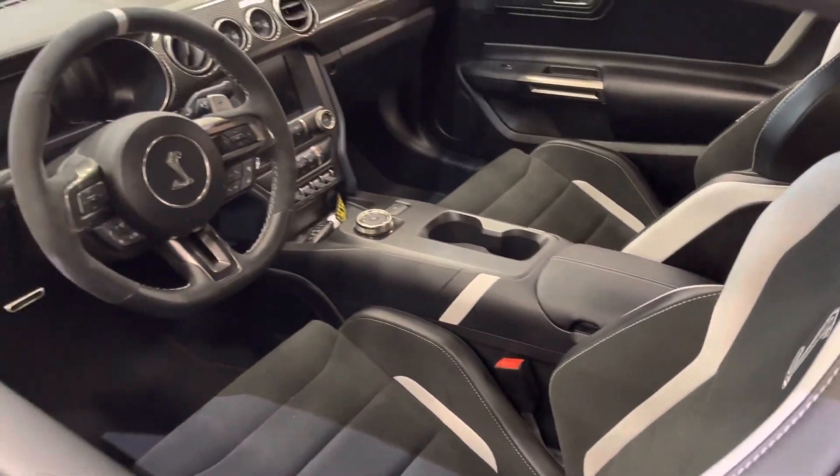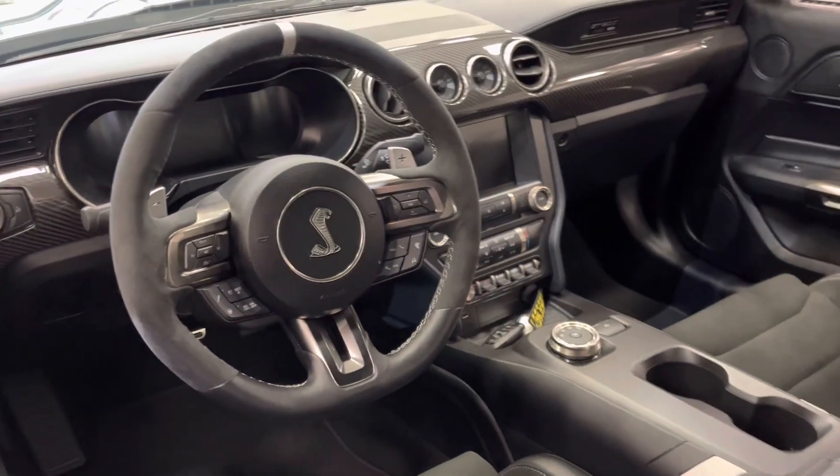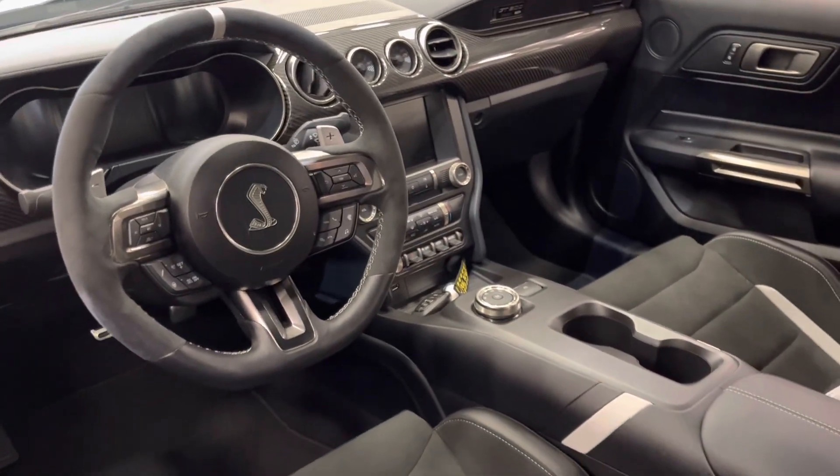It's got the Tremec 7-speed twin paddle transmission — you can see the paddles on the steering wheel. Instant gear change, absolutely instant, phenomenal to drive.